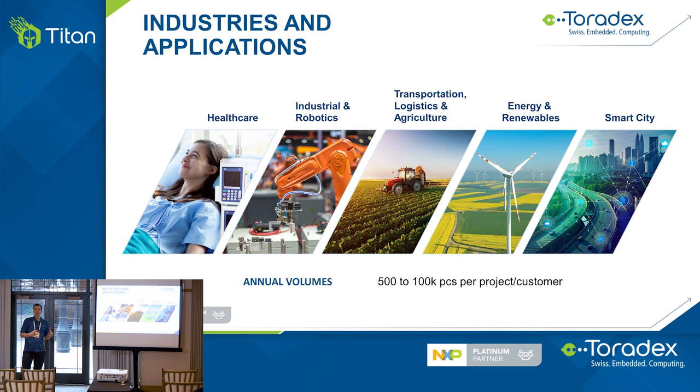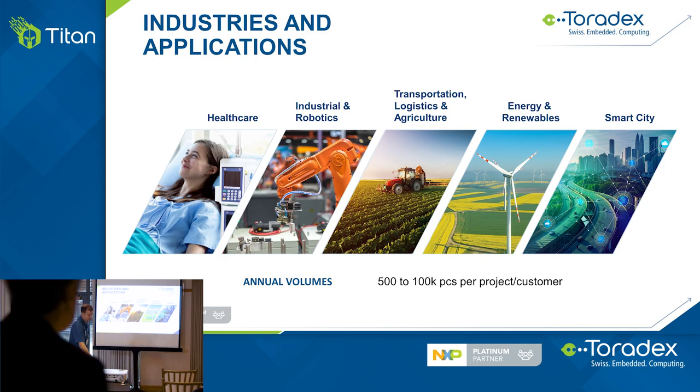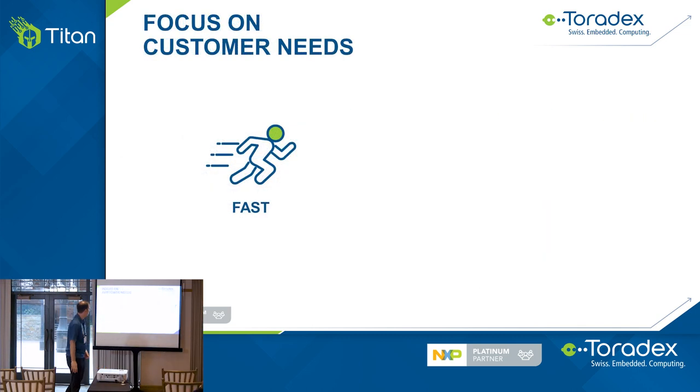We don't typically sell to Tier 1 OEMs in high volume, but many Tier 1 OEMs prototype and develop with our system, and then iterate their design when they go into very high volume. Renewable energy is one of the latest verticals we're focusing on together with NXP — EV charging, solar, and battery power systems. And last but not least, smart city applications and connected city is another focus market for us.